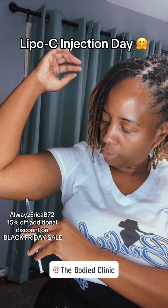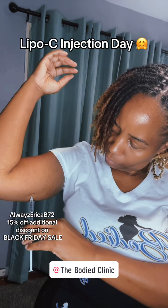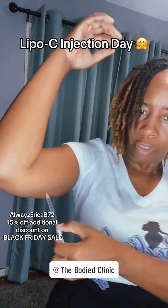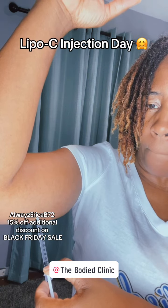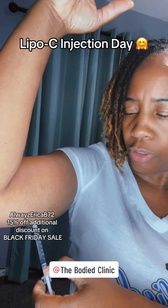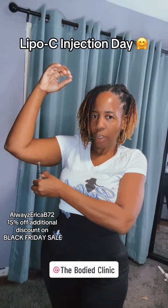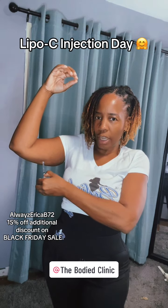It goes in pretty easily once I get it positioned right. I push it really slow, just to make sure I don't put too much in at once. I have been on some form of Lipo B or Lipo C from the Body Clinic since May.